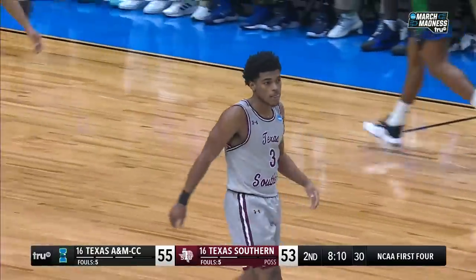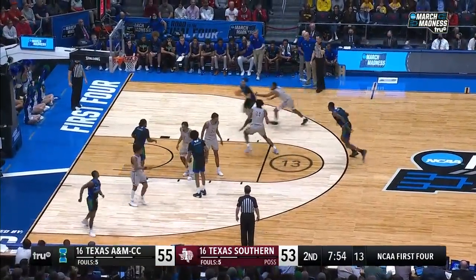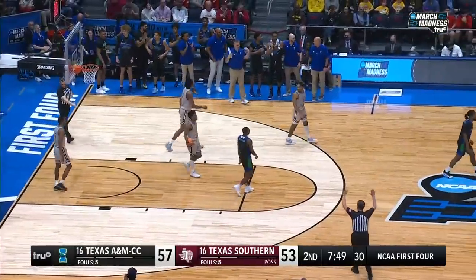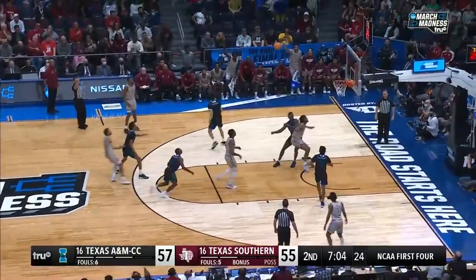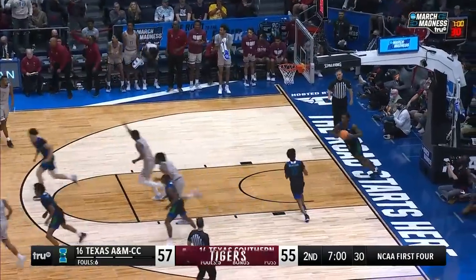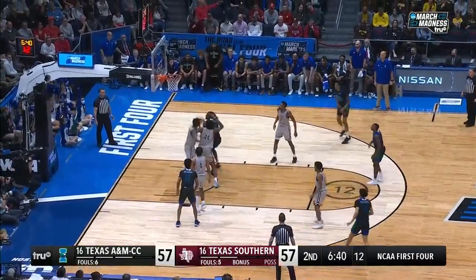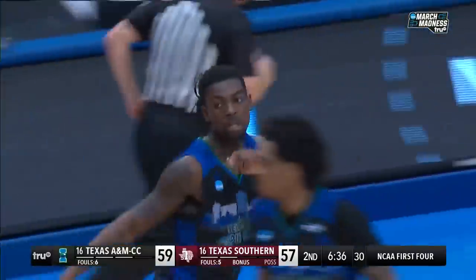That's what March Madness is all about. Friar up top — Baramade leaves it underneath for the slicing Tennyson, who lays it in with his left hand. I like the change of defense by Johnny Jones — full court pressure out of that timeout, just giving different looks again in the paint. He had Rondi and Randy Keel, the assistant coach, also for Coach Jones — a great defensive mind.